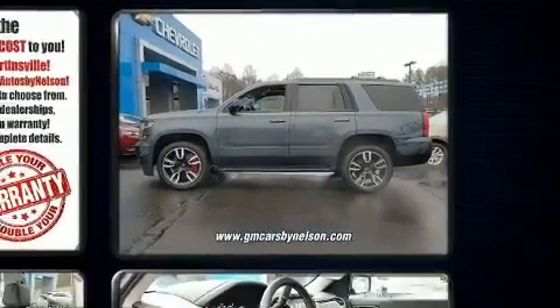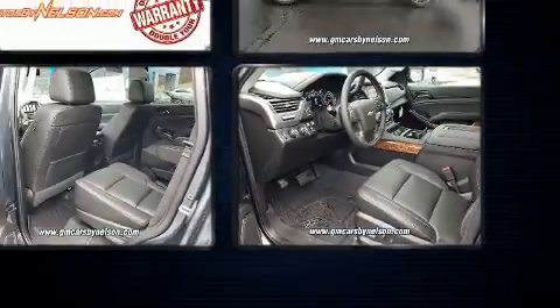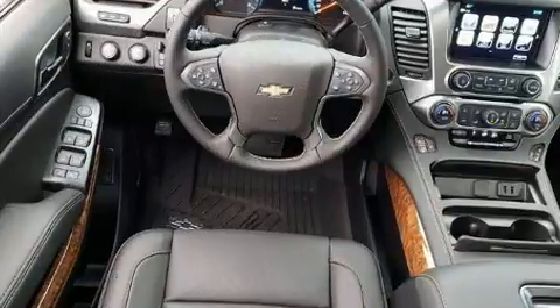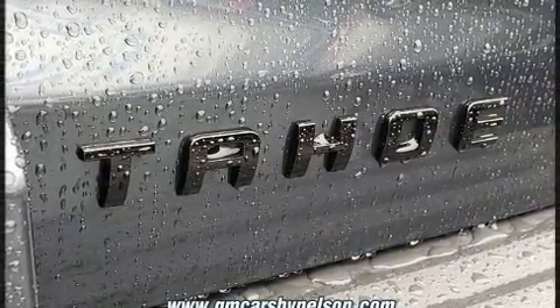Chevrolet infused the interior with top-shelf amenities such as front and rear reading lights, automatic dimming door mirrors, a power liftgate, a trailer hitch, and remote keyless entry. Rear passengers enjoy seat heating functionality, keeping them warm during the winter months.